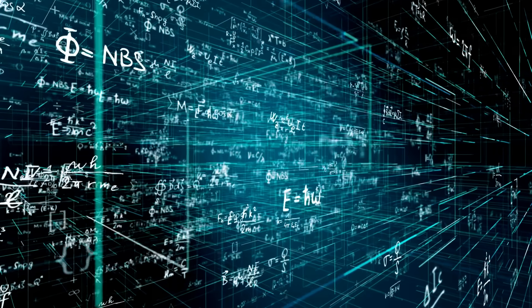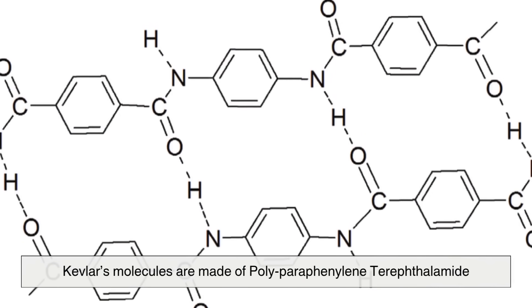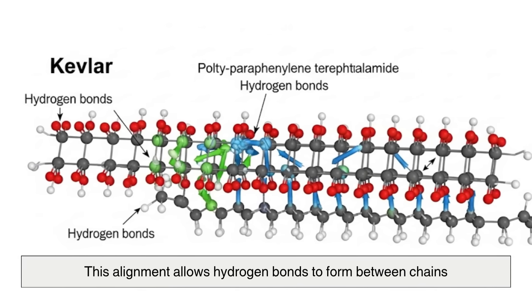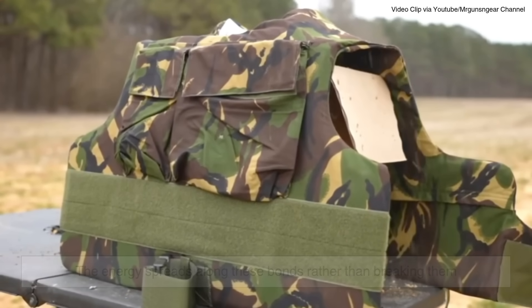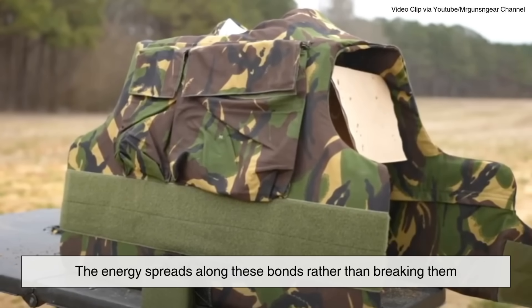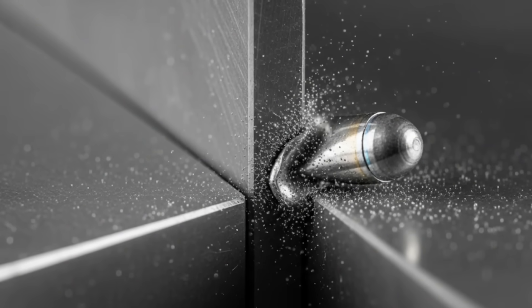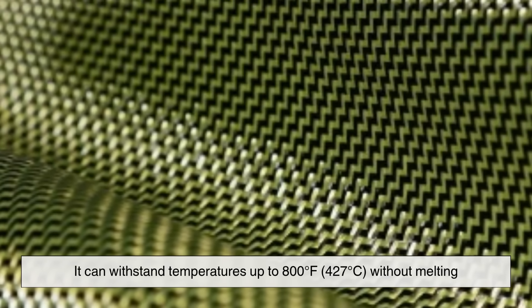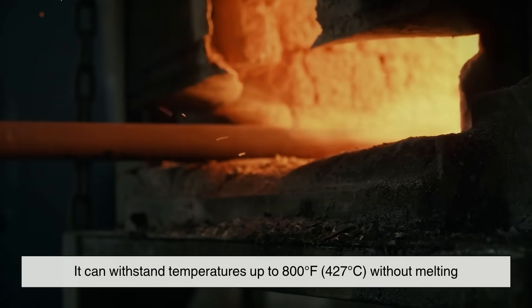So why is Kevlar stronger than steel? It comes down to chemistry and structure. Kevlar's molecules are made of polyparaphenylene terephthalamide, which naturally arranges itself in parallel lines. This alignment allows hydrogen bonds to form between chains, locking them together like an incredibly dense lattice. When force is applied — say, by a bullet — the energy spreads along these bonds rather than breaking them. Steel might bend or deform, but Kevlar absorbs and disperses force far more efficiently for its weight. Kevlar is also incredibly heat-resistant, withstanding temperatures up to 800 degrees Fahrenheit (427 degrees Celsius) without melting.